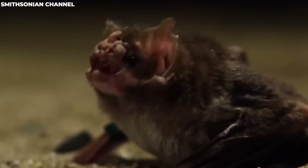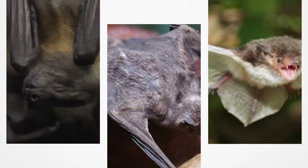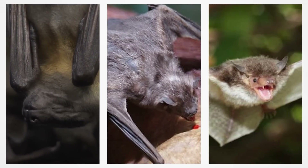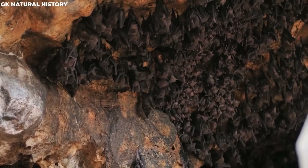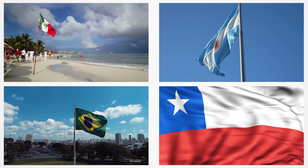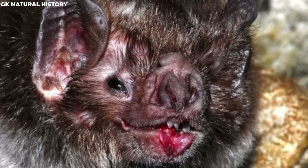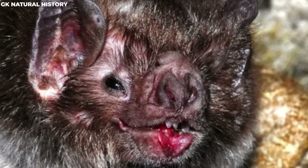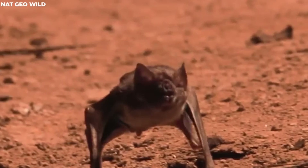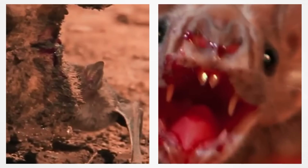There are only three types of true bloodsucker bats: the common vampire bat, the hairy-legged vampire bat, and the white-winged vampire bat. You can find them in the rainforests of the Americas, from Mexico down to Brazil, Chile, and Argentina. Vampire bats don't often bite people because they don't seem to like human blood — they only come out to feed when it's pitch dark, preferring to sip on the blood of mammals and even birds.